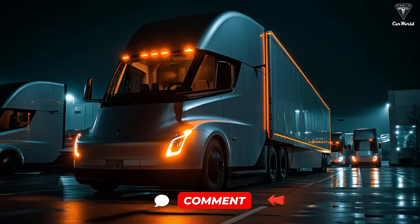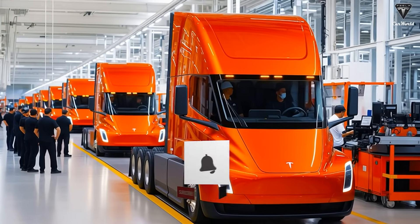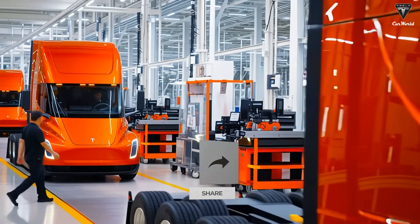How do you feel about a world with zero-emission trucking? Do you think the price of the Semi will drop once mass production begins? Drop a comment below. If you enjoyed this breakdown of Tesla's Semi, don't forget to like, subscribe, and turn on the bell so you don't miss future updates. Goodbye, and see you soon.